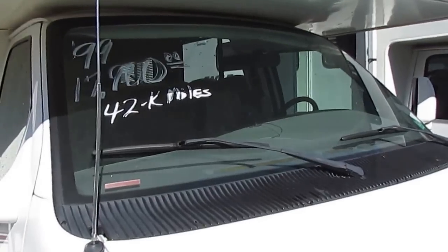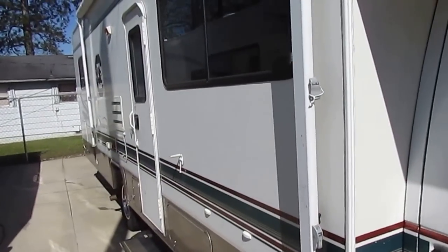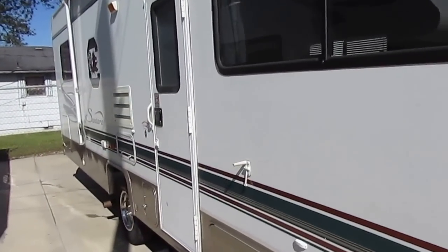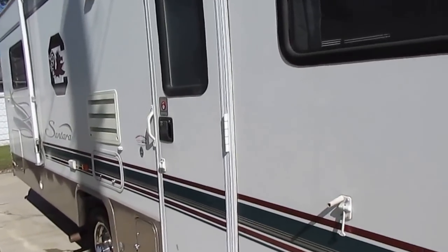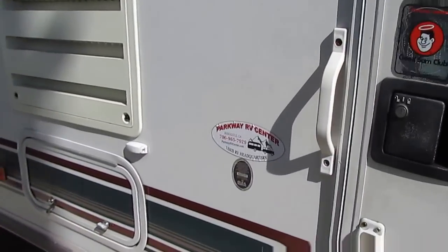Windshield looks great — no cracks or dings in it. People were just using it right before they traded it. So I'm going to tell you folks, it's a '99 model, it's not new, but it's in good shape for the year. And for the price, I'm going to tell you, it's a great deal for the price. Let's take a look inside.